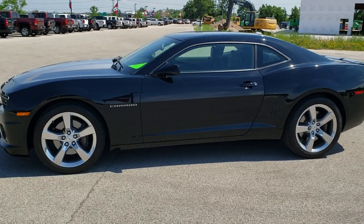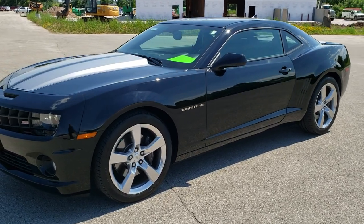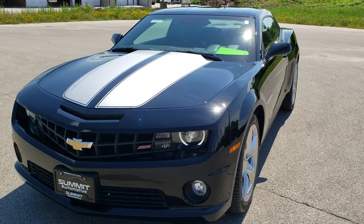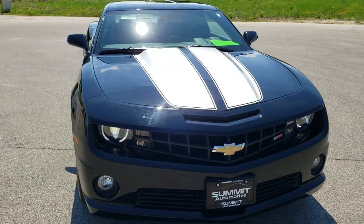This is stock number 10783. We are here at Summit Automotive in Fond du Lac, Wisconsin, your new and used sports car headquarters. Today we are checking out this extremely clean 2010 Chevy Camaro 2SS.